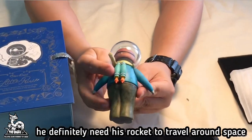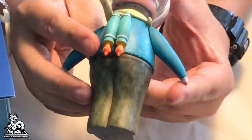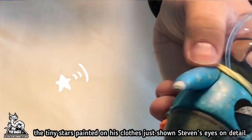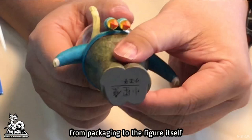He definitely needs his rocket to travel around space. The paint job is amazing — it seems like they hand painted them. The tiny stars painted on his clothes just show Stephen's eye for detail. This is made with solid vinyl and it is a piece of art from the packaging to the figure itself.